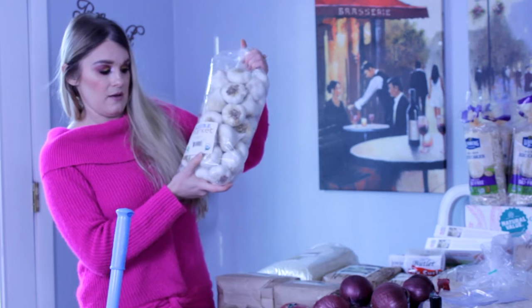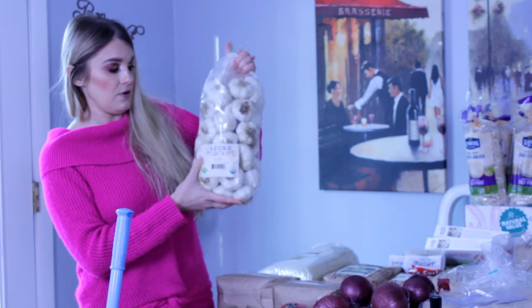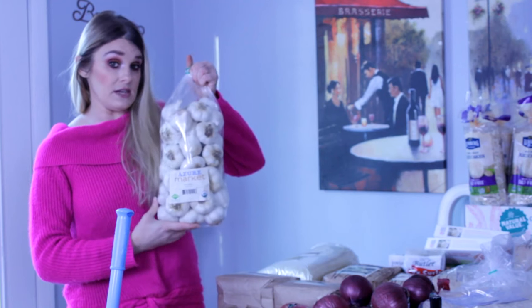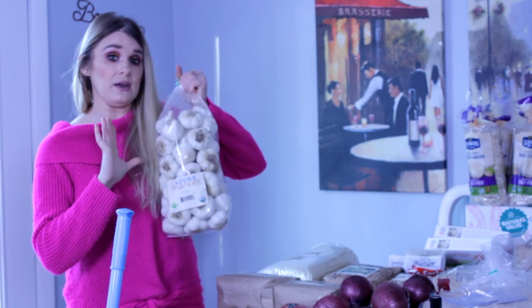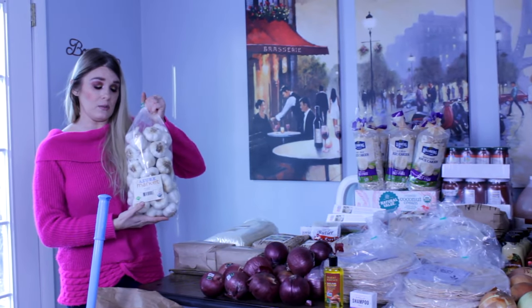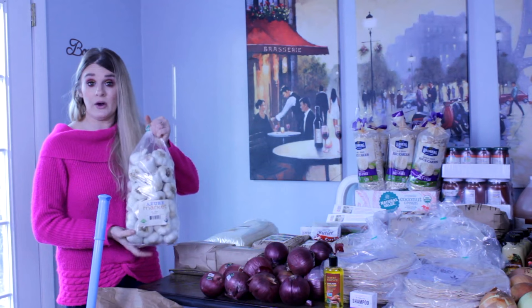Next we have five pounds of garlic. Whatever we don't use out of this bag, I plan on taking some of the garlic, breaking it apart, and planting the garlic bulbs into my garden.